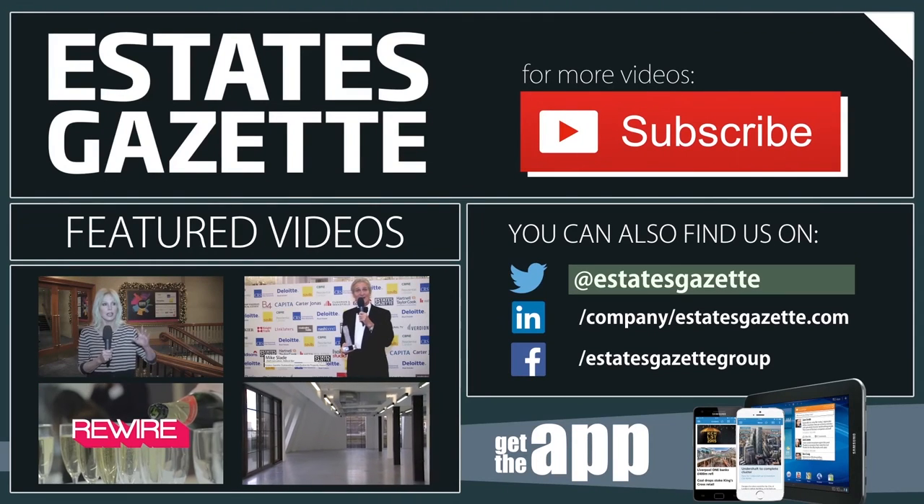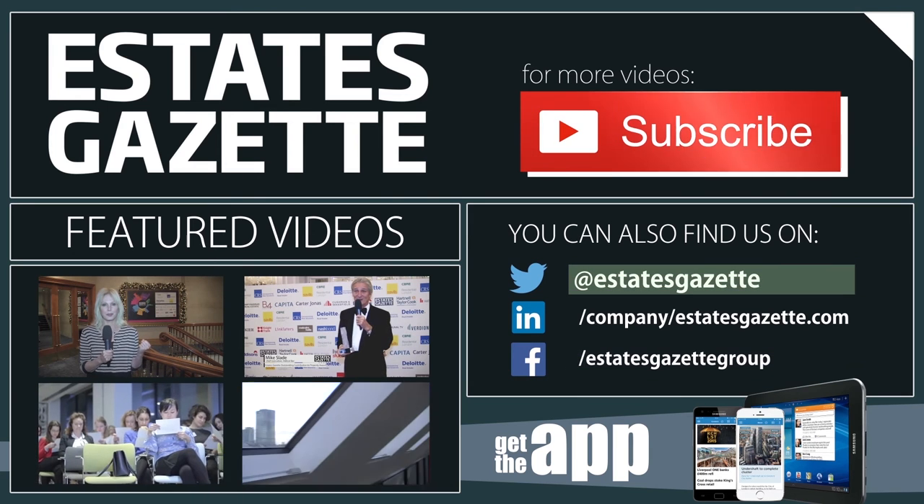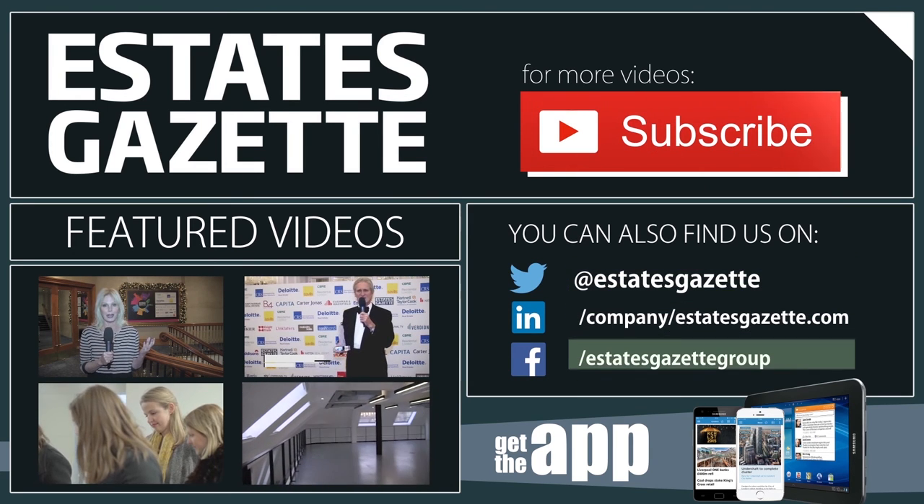Thanks for watching. If you want to see more of our videos, hit the subscribe button or click on any of the videos below. You can also find us on Twitter, LinkedIn, and Facebook.